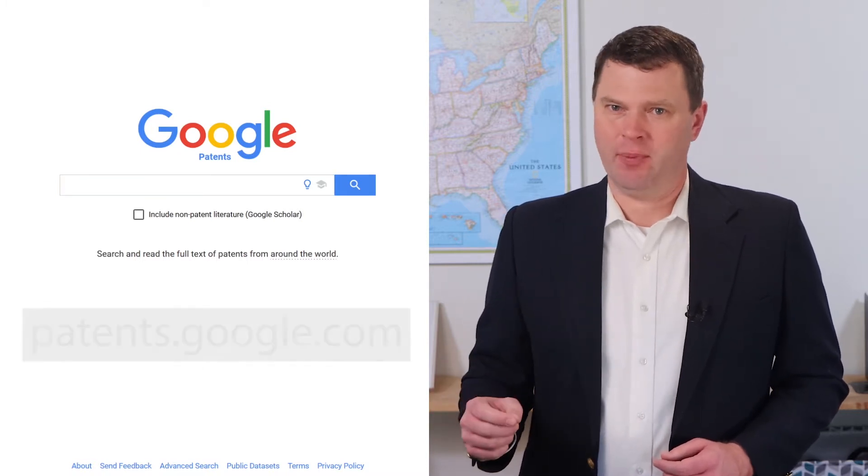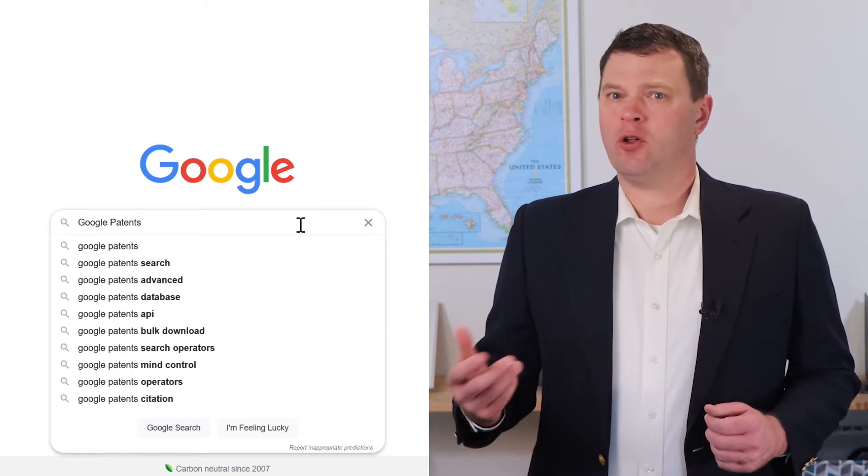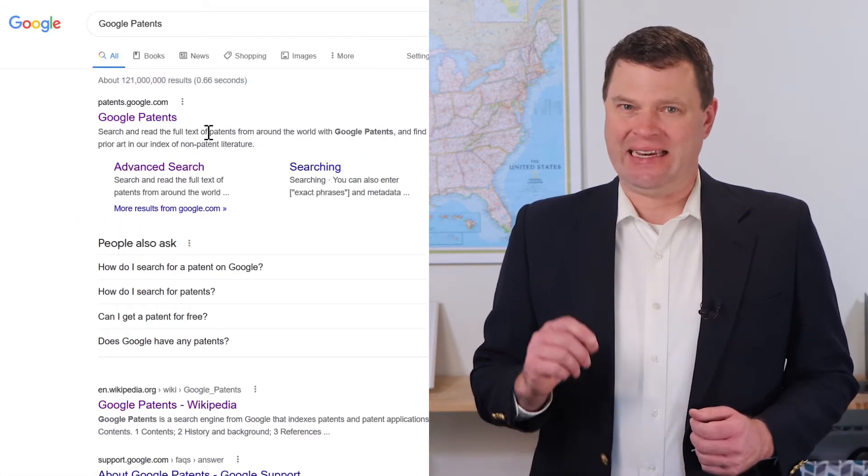If you want something that's easy to remember, just Google the phrase 'Google Patents'. Google Patents should be the first link that isn't advertising.